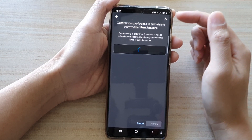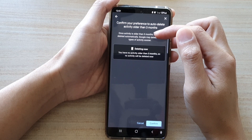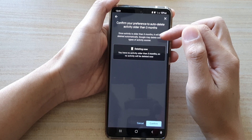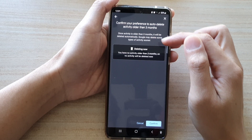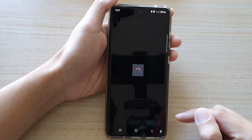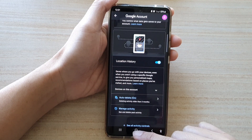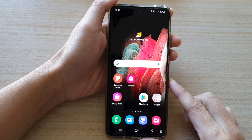So once activity is older than 3 months it will be deleted automatically. Note that Google may delete some types of activity sooner. Then tap on Confirm. And that's it — finally you can tap on the home button to go back to your home screen.